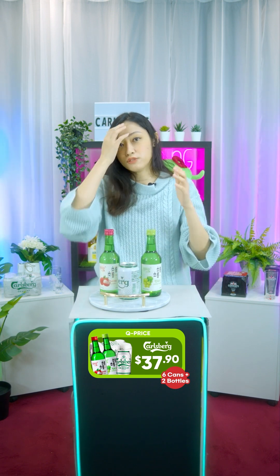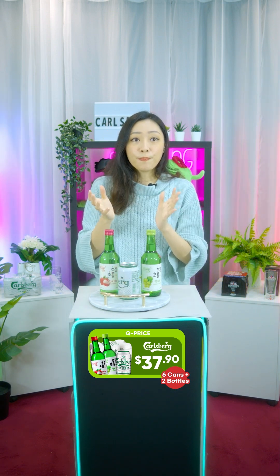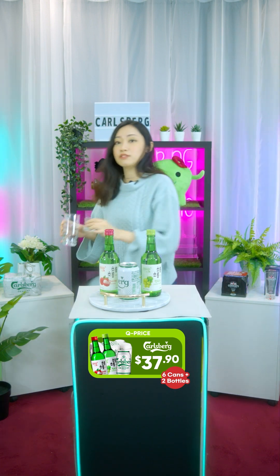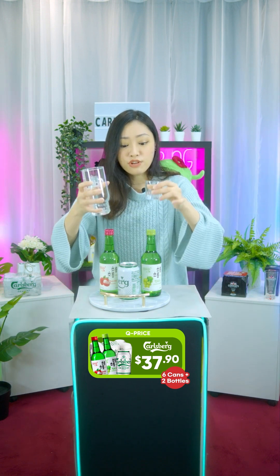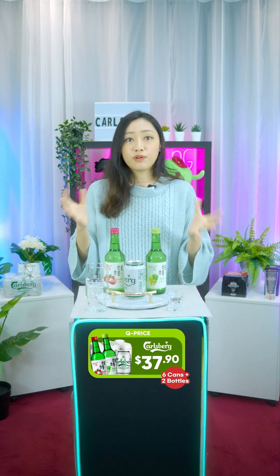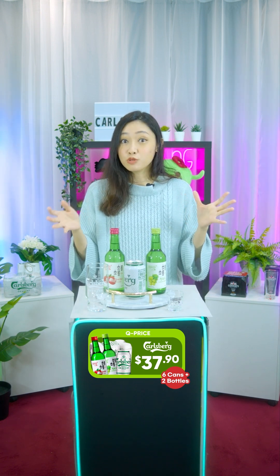Depending on what you like, you can drink it together with the beer. Our promo price today is $37.90 and it is limited for today only. You also get these two freebies, which is really cool. You drink the shot glass with the soju and the beer glass with the beer. This is a combo of two products that is actually meant to be mixed together, and they supposedly mix very well together.